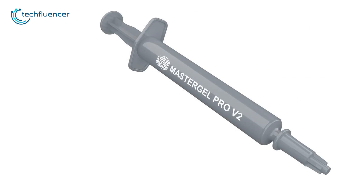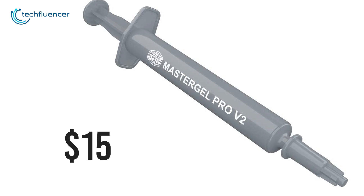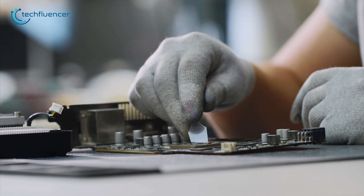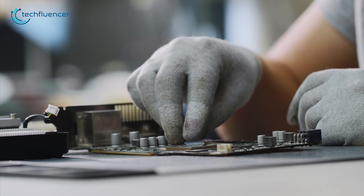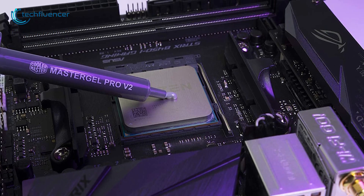Moreover, the price per gram costs less than $15, which will last you multiple uses. So if you often struggle while applying thermal paste, you should go for the Mastergel Pro V2 as it can make your life a little easier.